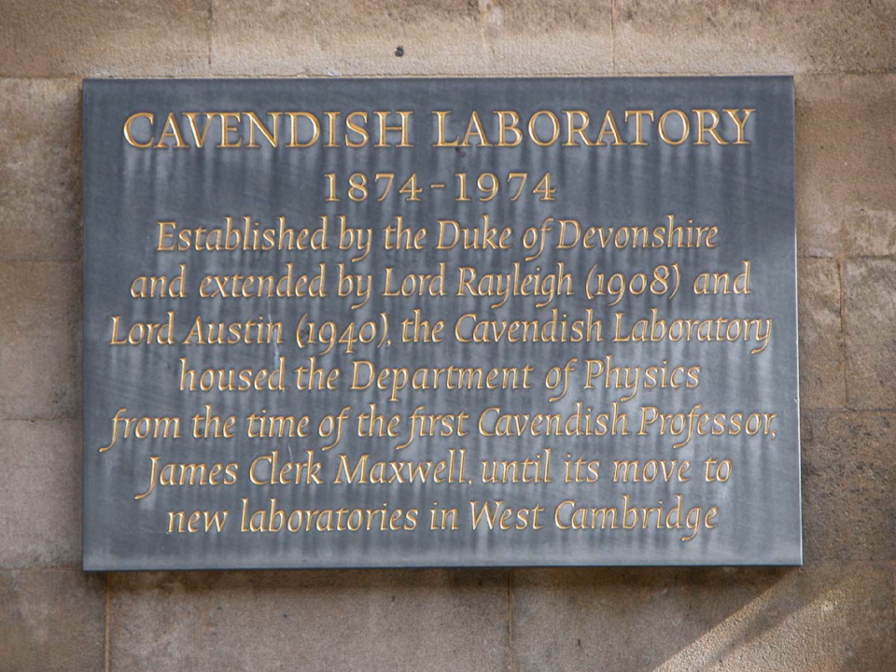The Cavendish Laboratory has had an important influence on biology, mainly through the application of X-ray crystallography to the study of structures of biological molecules. Francis Crick already worked in the Medical Research Council unit, headed by Max Perutz and housed in the Cavendish Laboratory, when James Watson came from the United States and they made a breakthrough in discovering the structure of DNA. For their work while in the Cavendish Laboratory, they were jointly awarded the Nobel Prize in Physiology or Medicine in 1962, together with Maurice Wilkins of King's College London. The discovery was made on 28 February 1953.